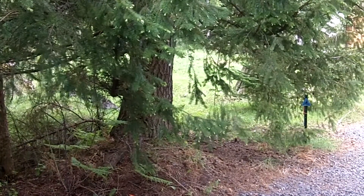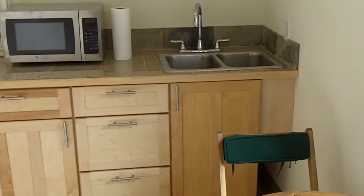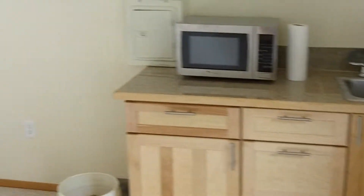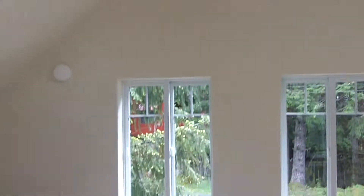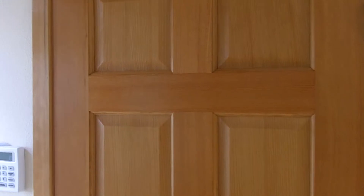Let's wander on up the stairs to the ADU. The accessory dwelling unit above the garage has a little kitchenette, vaulted ceilings, separate zone control for the heating system, and a three-quarter bath.